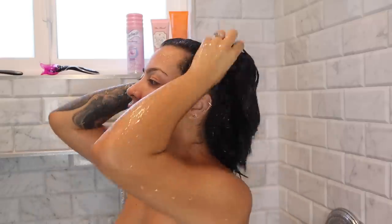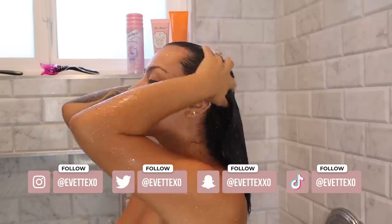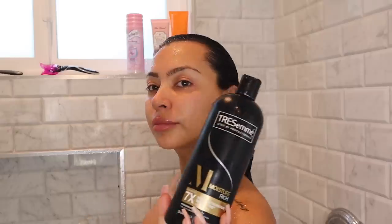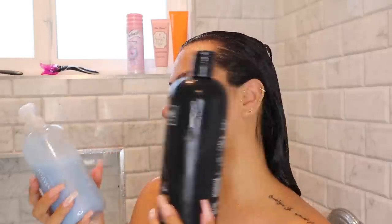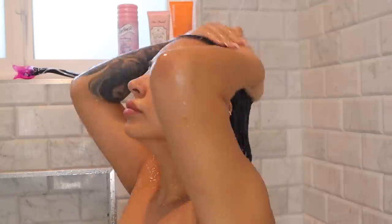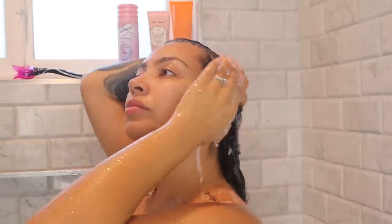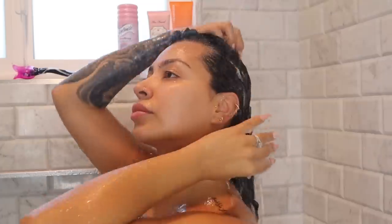In today's shower routine, I do not wash my hair daily. I'm going to be showing you guys what products I do like to use when I do wash my hair. Here I'm showing you guys two of my go-to shampoos. I know that Function of Beauty can be a little on the pricier side, so I did throw in the option of something more affordable, which is my go-to TRESemmé.